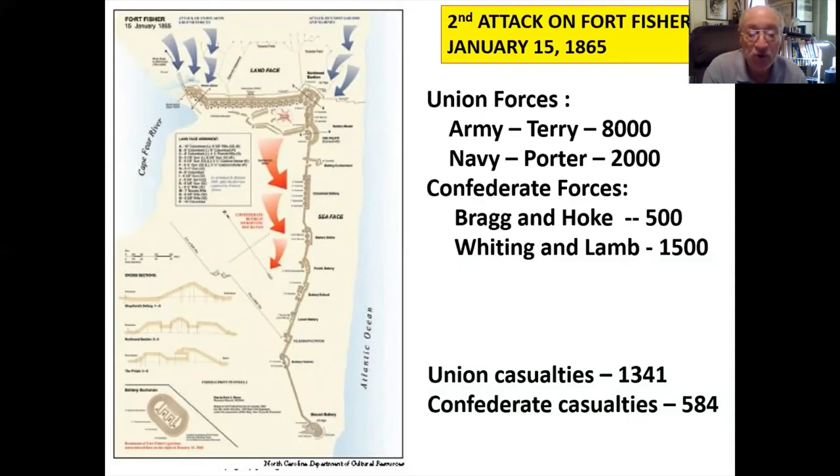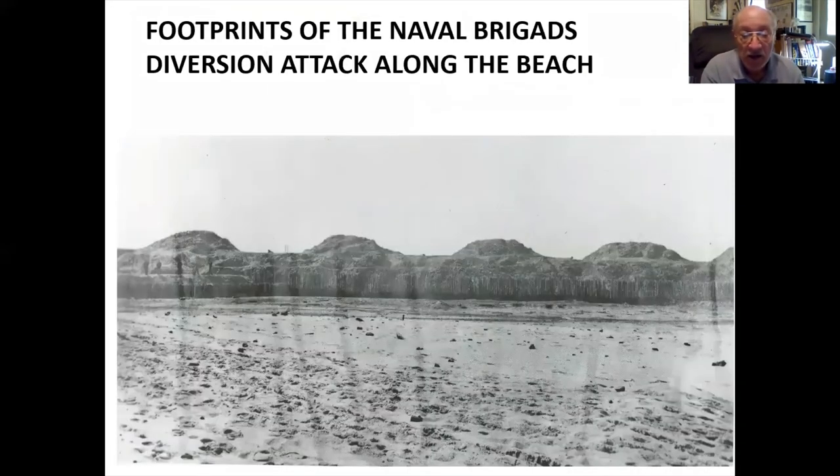Terry landed, again unopposed, on the beach and marched to take the fort. The Union attack was broken into two groups: the main force of army troops attacked along the river towards Shepard's Battery, and a naval contingent marched down the beach acting as a diversion towards the Northeast Bastion. This photograph by Timothy O'Sullivan shows the footprints of the Navy Brigade in the sand as well as some of the shrapnel — one of the finest photographs of the war, allowing the reader to see the fort very close to the end of the action.